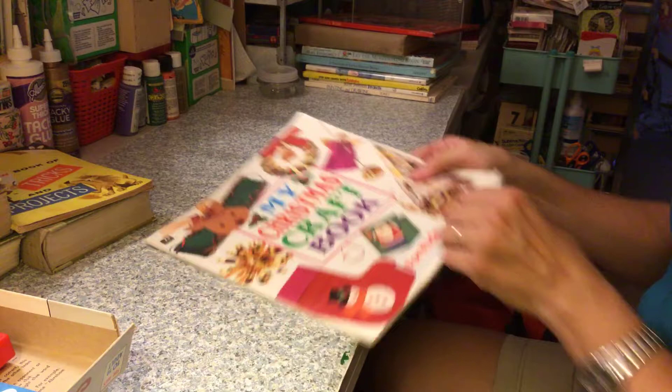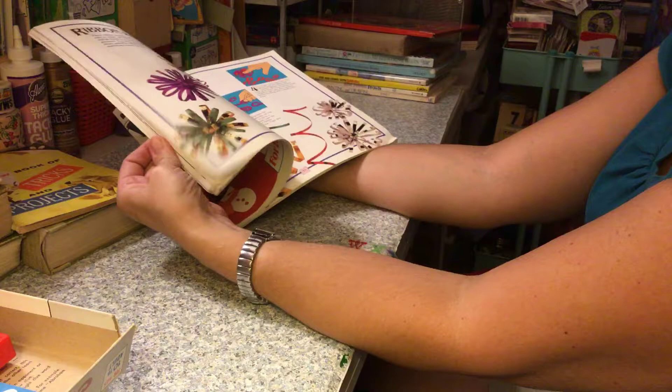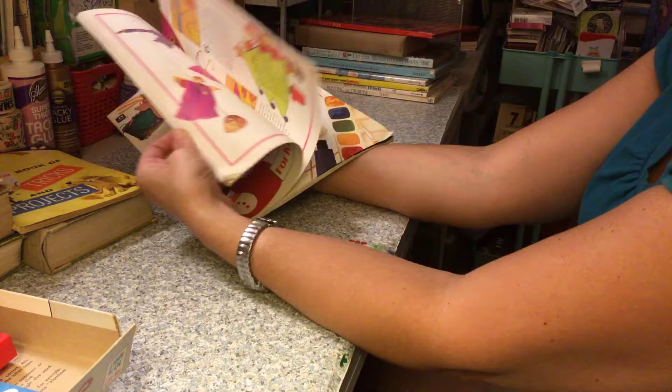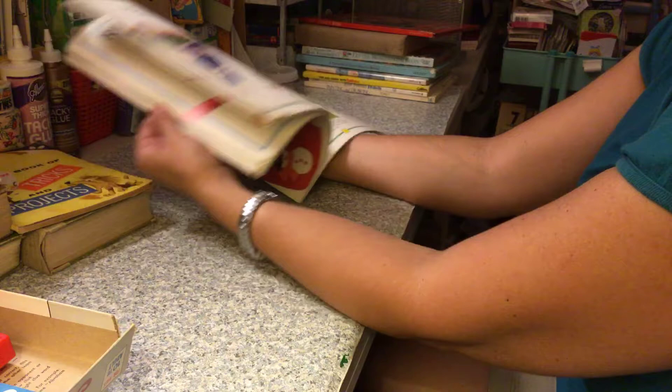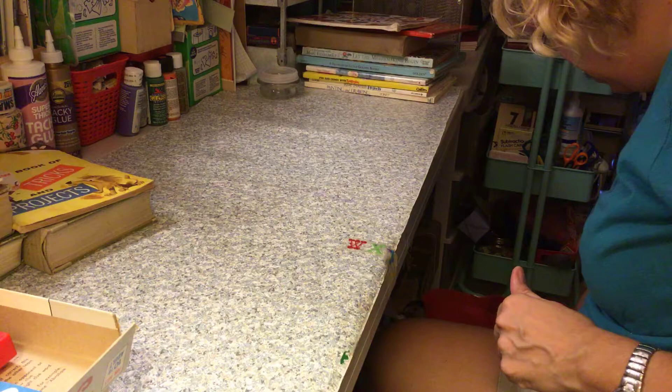This one is My Christmas Craft Book — my niece is the one that picked this up, so I thought I would just show it to you. It doesn't really have... I don't know, I don't think I could use it, but there it is — that's my niece's.